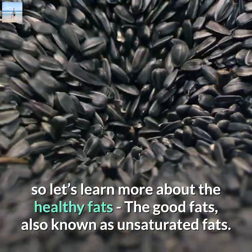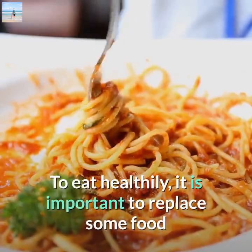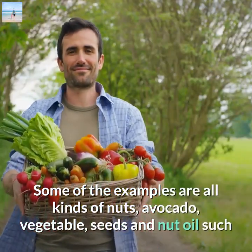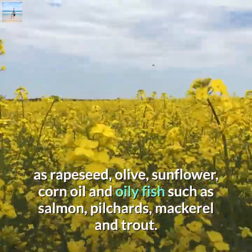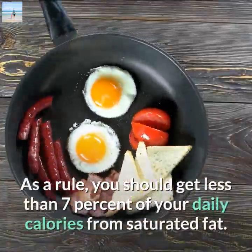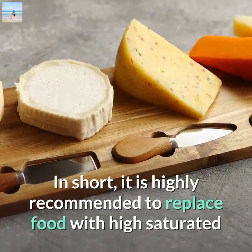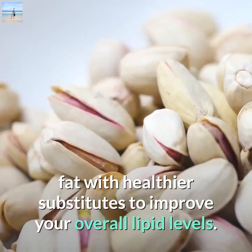The good fats, also known as unsaturated fats, are heart-healthy and help improve cholesterol levels. To eat healthily, it is important to replace foods high in saturated fat with foods rich in unsaturated fats. Examples include all kinds of nuts, avocado, vegetable seeds, and nut oils such as rapeseed, olive, sunflower, and corn oil, as well as oily fish such as salmon, pilchards, mackerel, and trout. As a rule, you should get less than seven percent of your daily calories from saturated fat. It is highly recommended to replace high saturated fat foods with healthier substitutes to improve your overall lipid levels.